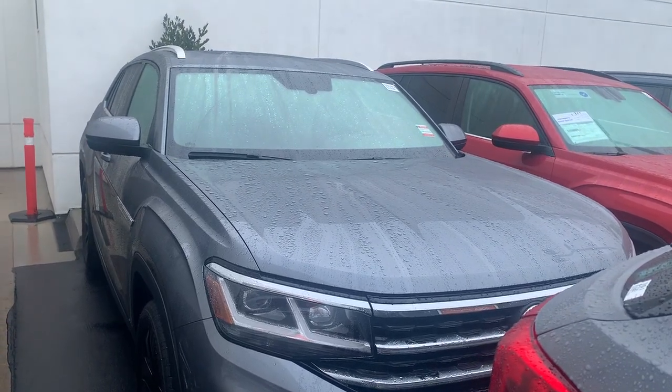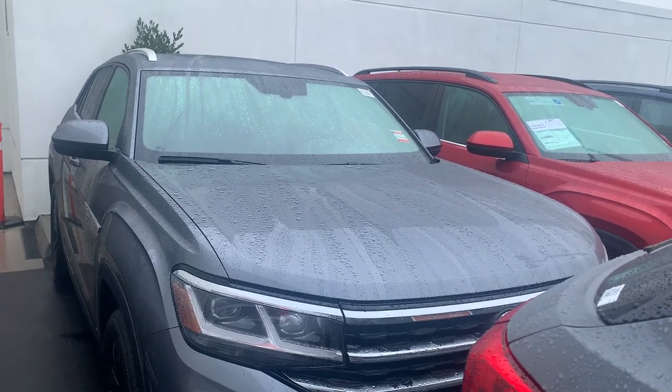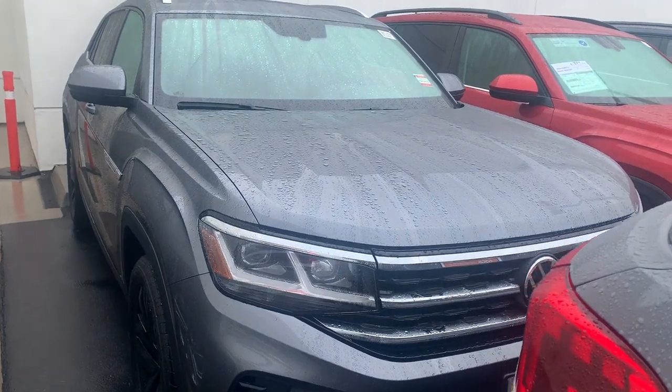Good morning Roger, this is Mike over at Capistrano Volkswagen. Hope you're doing well today — a little bit of rain, not too bad right now, but I thought I'd take the opportunity to come out and do a quick video for you.